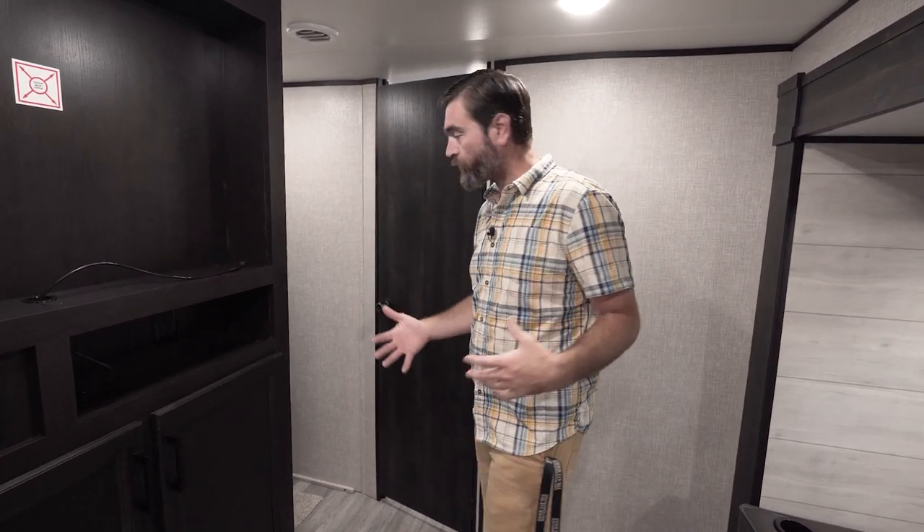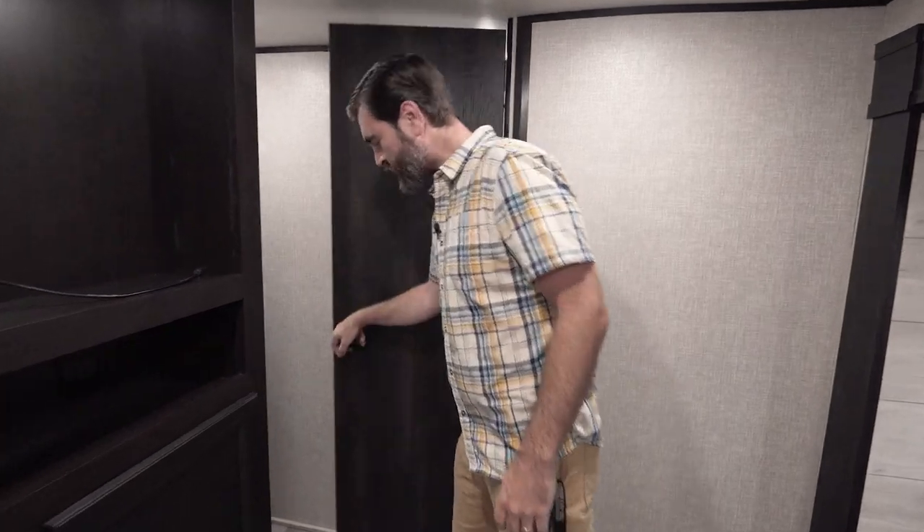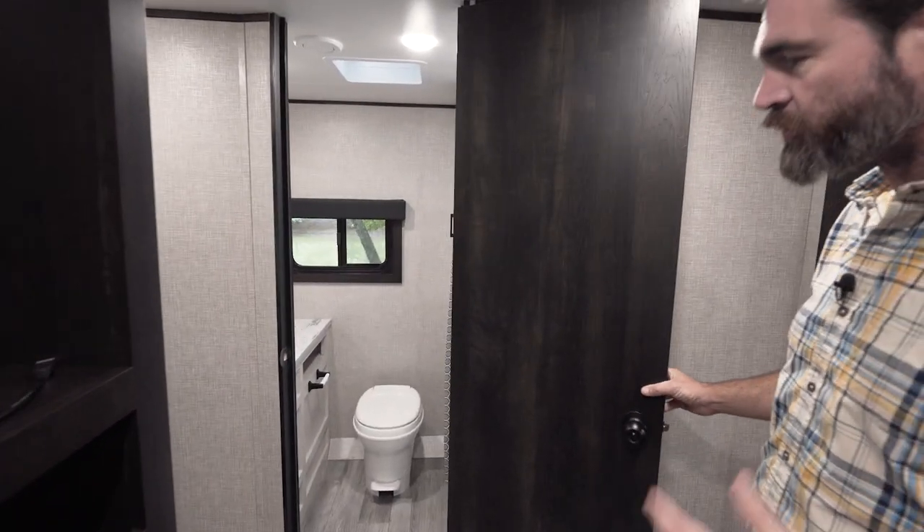It's just under 5,700 pounds dry, and it's a really smart floor plan for couples or solo travelers for a few reasons. Let's get started in the back — the RB, the rear bath. I want to show you this because it is absolutely huge.